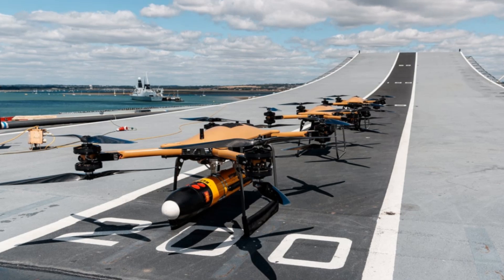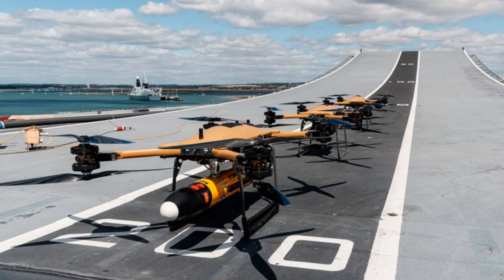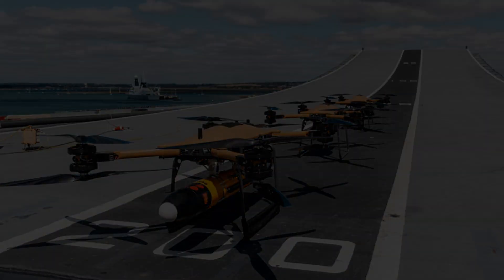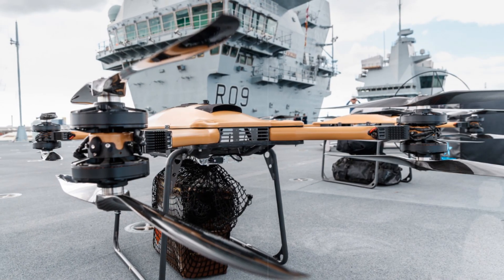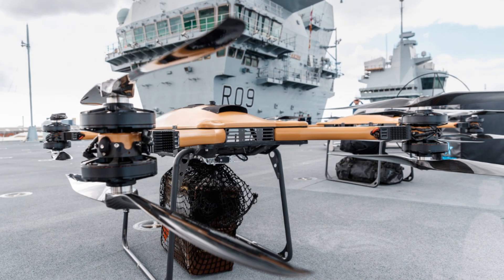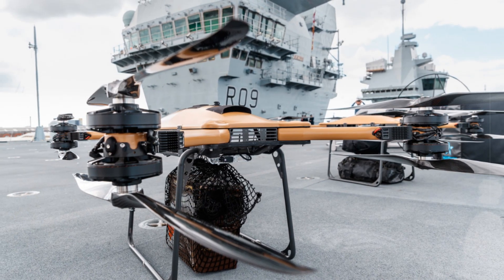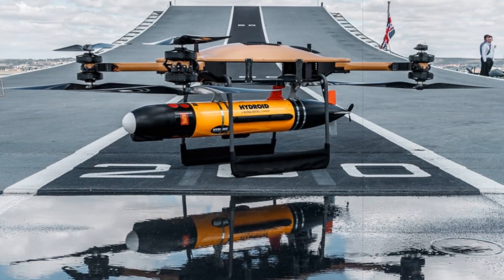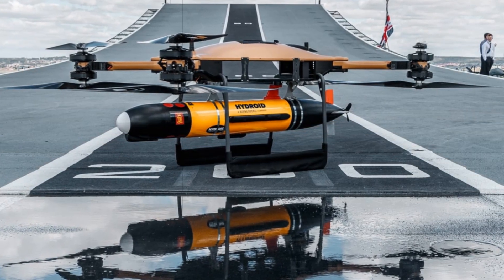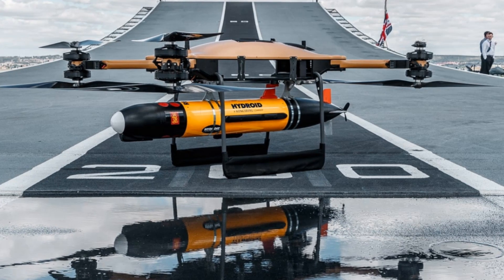On the flight deck of HMS Prince of Wales, drone operators from the 700X Naval Air Squadron are conducting field trials with the T-150, a drone engineered for carrying medium-sized payloads across short maritime distances. This move is part of a larger initiative to make the Royal Navy's logistics more agile and less dependent on costly rotary-wing aircraft for routine transport tasks.